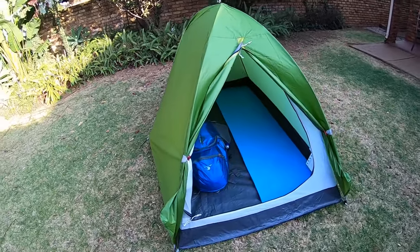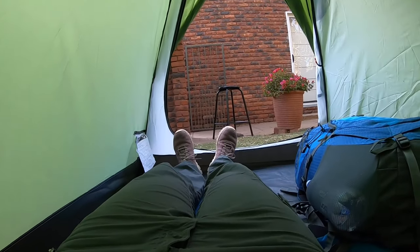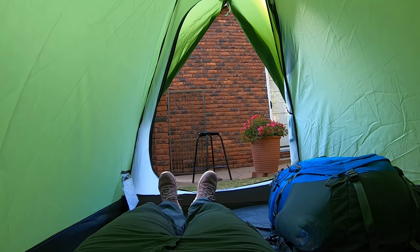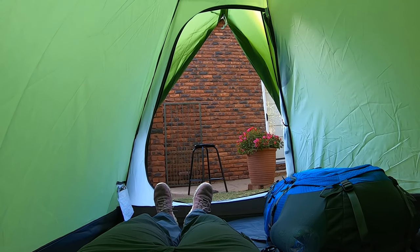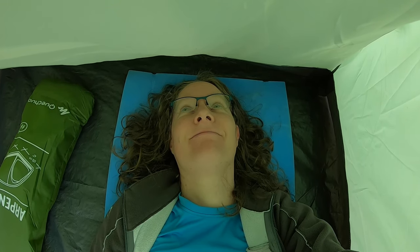I only have a 40-litre budget backpack, so I don't have much space, and a lot of my budget gear is a lot heavier than my regular backpacking gear, so weight is becoming a bit of a concern — I'm not the most powerful person in the whole world.